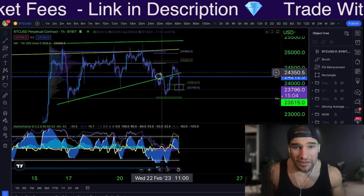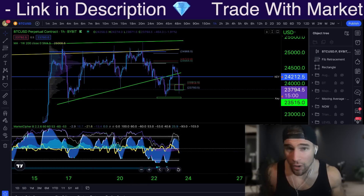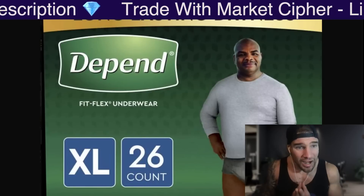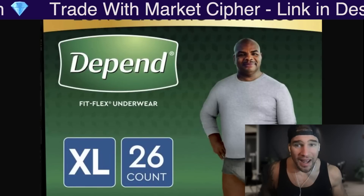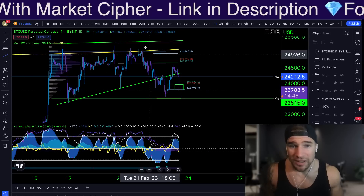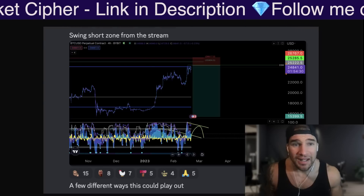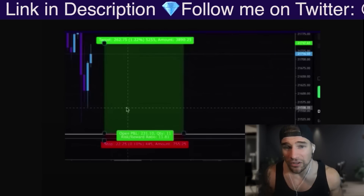Does this mean we are going to dump a lot more from here? As I always say, it really does depend. We cannot know what price is going to do in the future, but we can have multiple plans so that no matter what happens, we are prepared. For example, when we came up to this level, we were absolutely prepared to take that short trade because we had the plan in advance, just like we had the plan to long at 21,400 in the Casper Crew VIP Discord.